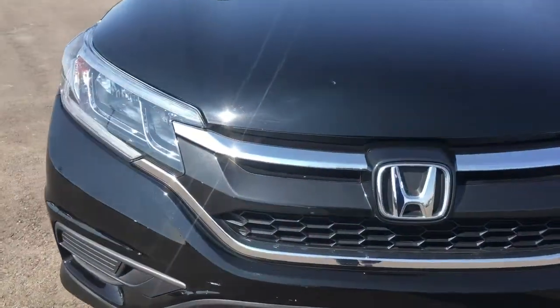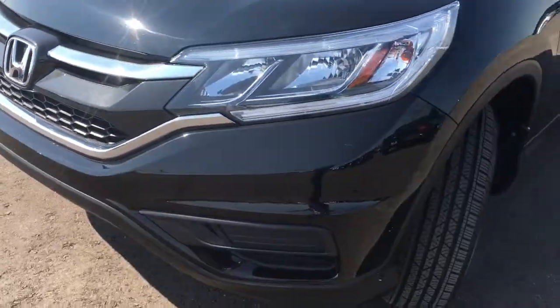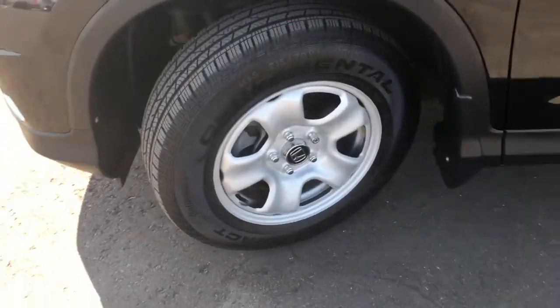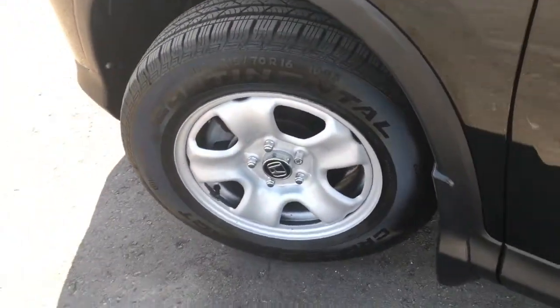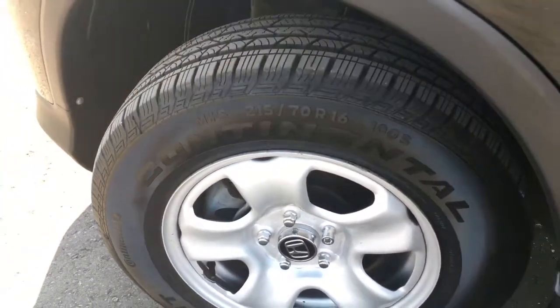Up front we're equipped with daytime running lights as well as multi-reflector halogen headlights with auto-off. Coming around the side, you'll see that we're riding on 16-inch styled steel wheels with power-assisted ventilated front disc brakes and solid rear disc brakes, with plenty of tread left on those tires.